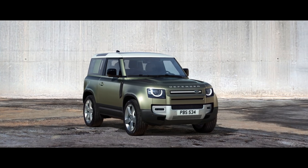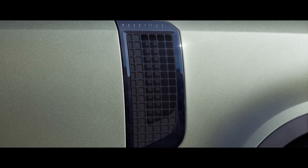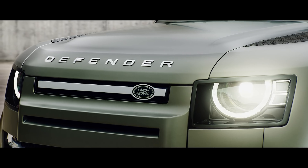With a reassuringly recognizable silhouette, compelling proportions and a go-anywhere, do-anything attitude. Everything about this vehicle exudes quiet confidence.